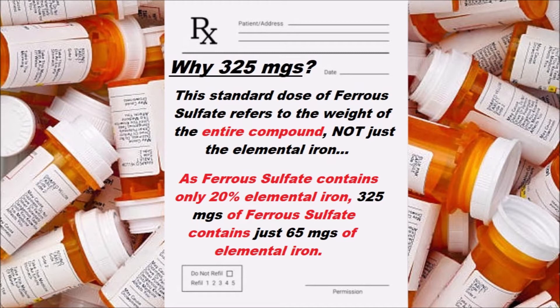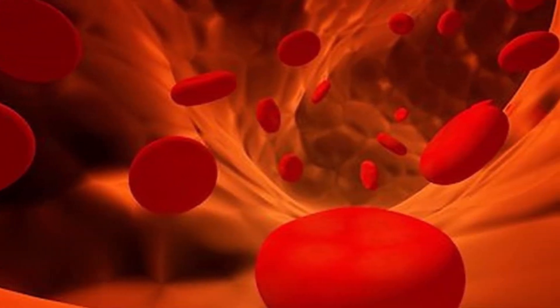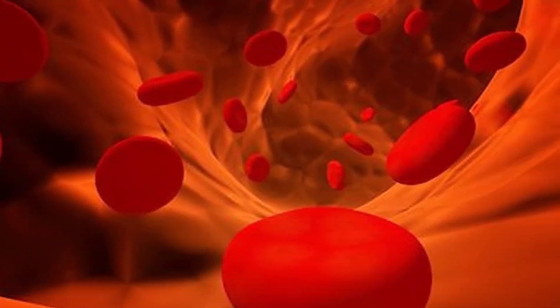Fortunately, most supplemental product labels indicate the amount of elemental iron in the product. So once you've calculated how much elemental iron you've been prescribed, you can just match up that amount with the amount of iron indicated on the product label of the compound you want to take.